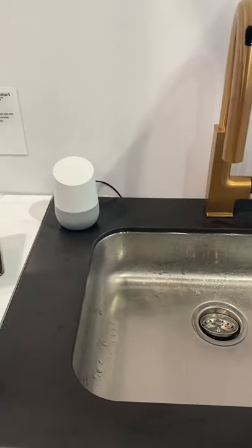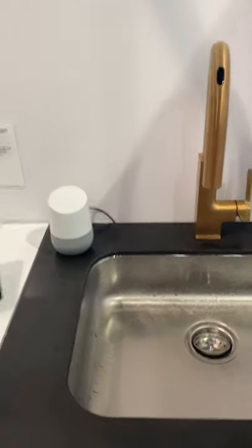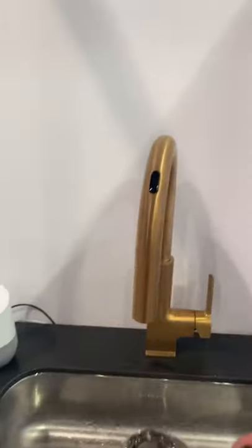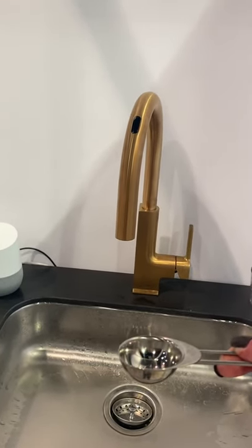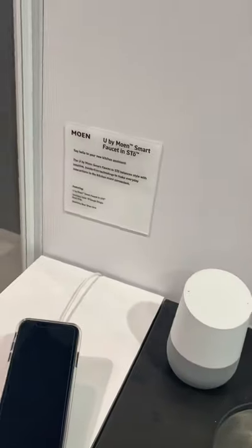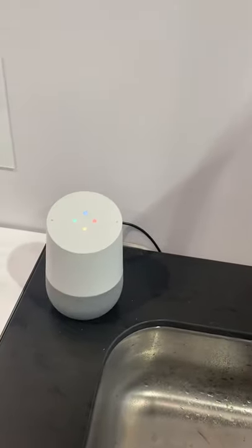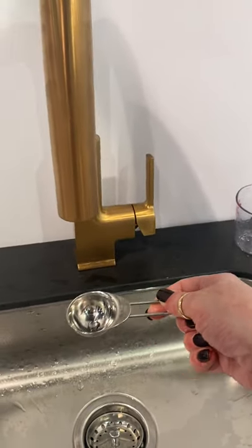I'm going to use the Google Assistant to tell this faucet to give me a tablespoon of water. Key features: it can dispense as small as one tablespoon up to 15 gallons. Let's try it — hey Google, tell Moen to dispense one tablespoon of water. Here's Moen: 'Wave over sensor to dispense one tablespoon now.'